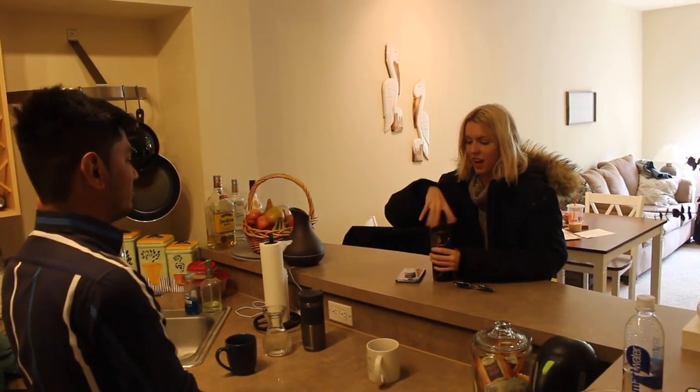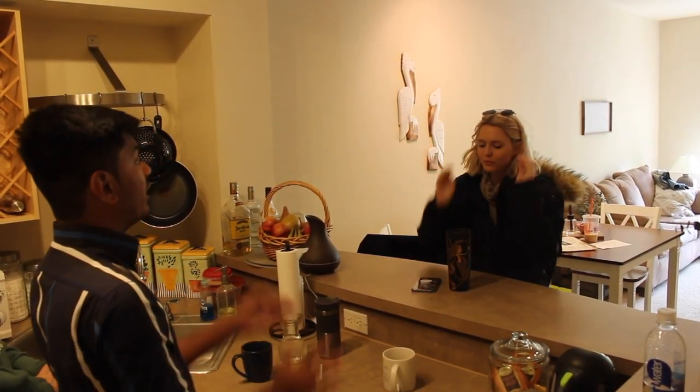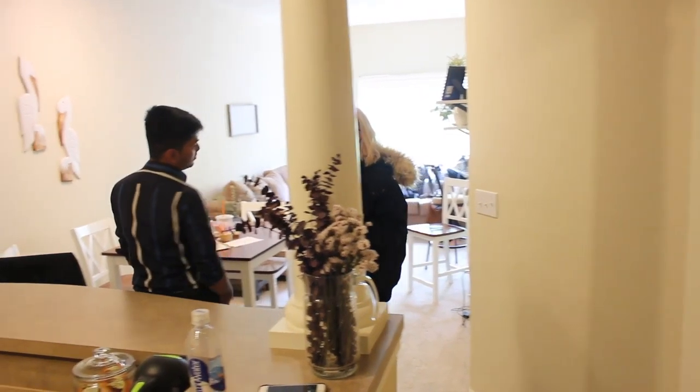Yeah, okay, there you go. Thanks. How was your day? Fine, just drama with my friends — she just broke up with her boyfriend so I have to go see her. Well, I hope you enjoy your latte, bye!